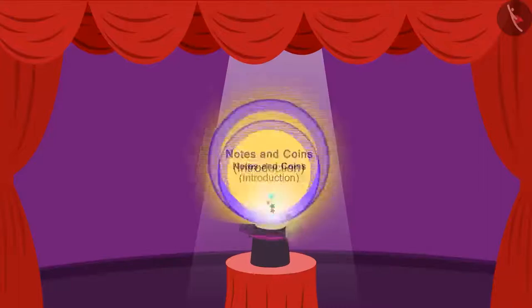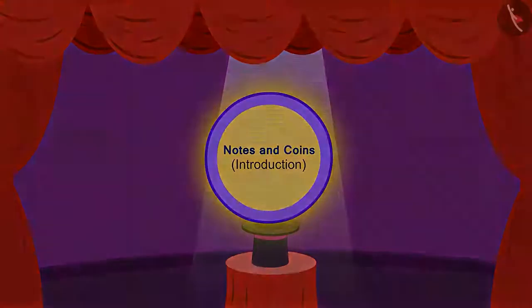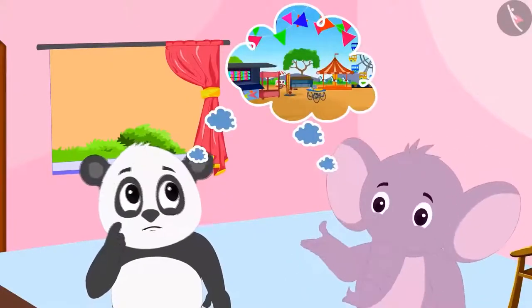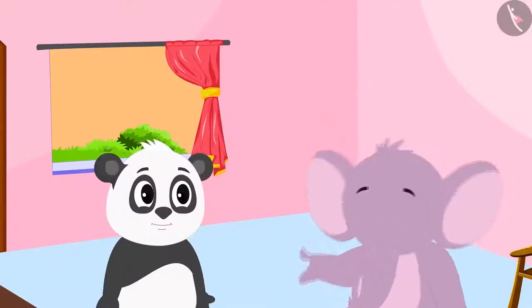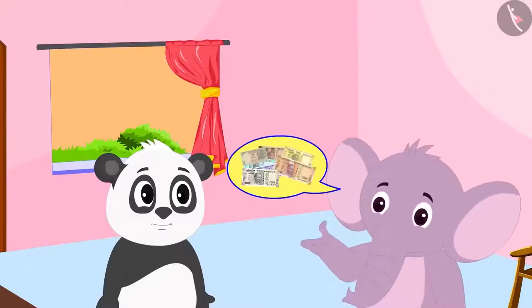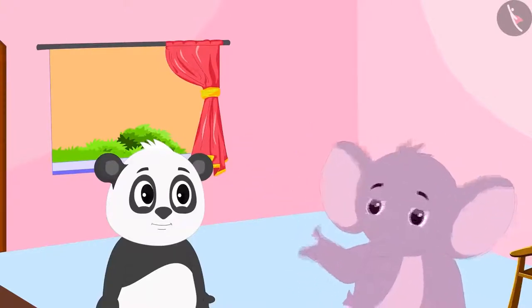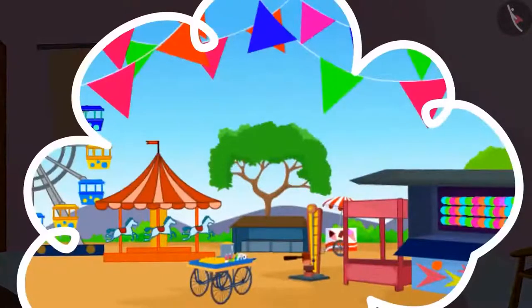Today we will learn about notes and coins. Golu and Appu are thinking of going to a fair. Appu told Golu that he should get some money while he too would bring his money. They will pool all their money, go to the fair, and have fun.